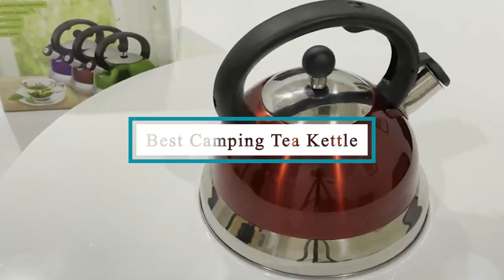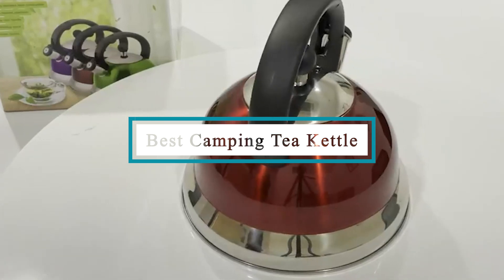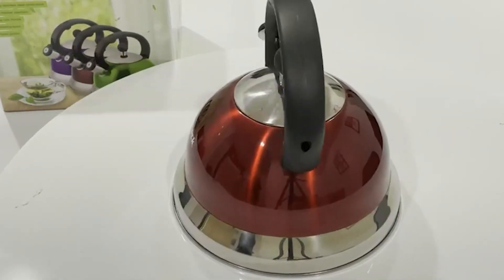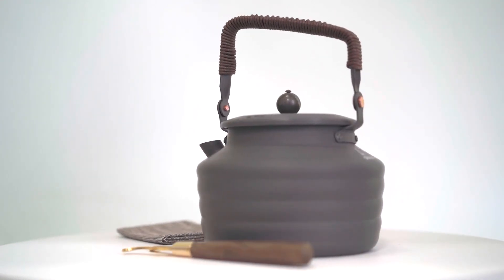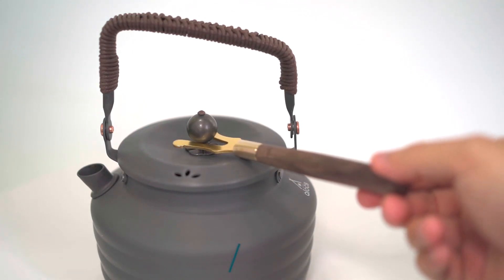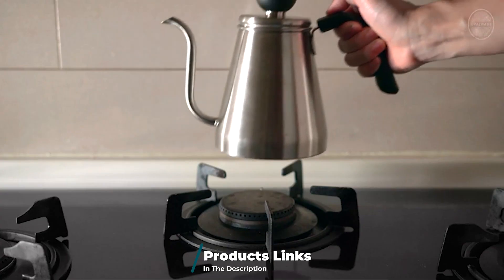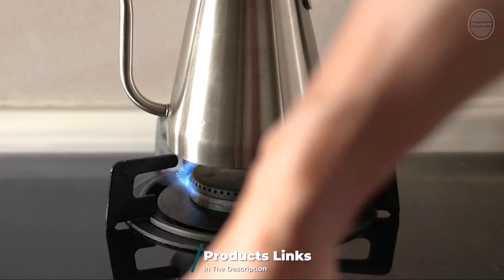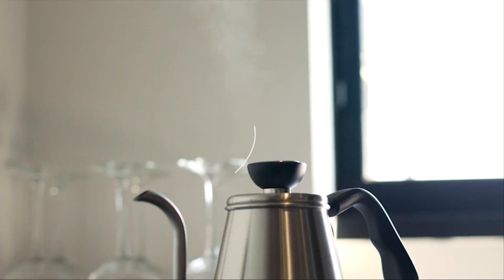Hello guys, in today's video we're going to check out the best camping tea kettles this year. I made this list based on my personal opinion and I've tried to list them based on their price, quality, durability, and many more. To find out more information about these camping tea kettles, you can check the description below. If you want the best quality camping tea kettle according to your needs, watch the video till the end and then decide to buy.